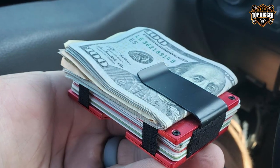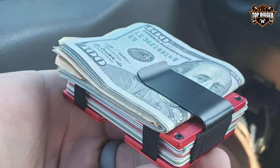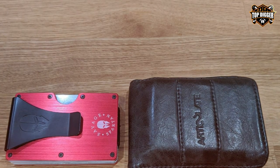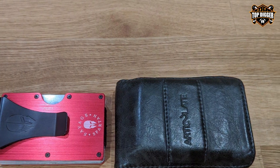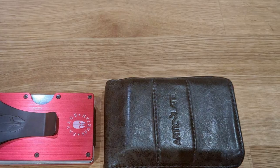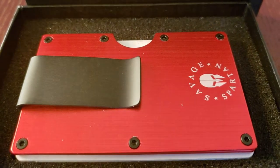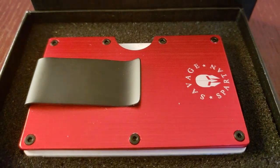If you're someone who embraces an adventurous and rugged lifestyle and demands a wallet that matches your spirit, the SAVAGE SPRTN Tactical Wallet is your ideal companion. Thanks for watching our guide on the best tactical wallets. If you found this video helpful, don't forget to like, share, and subscribe for more gear recommendations. Stay tactical and stay tuned for our next video.